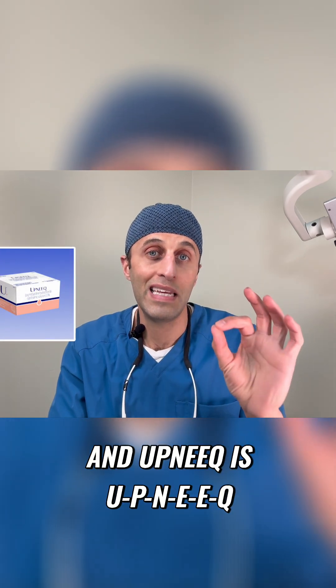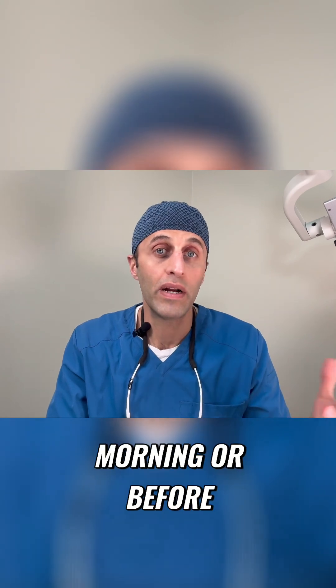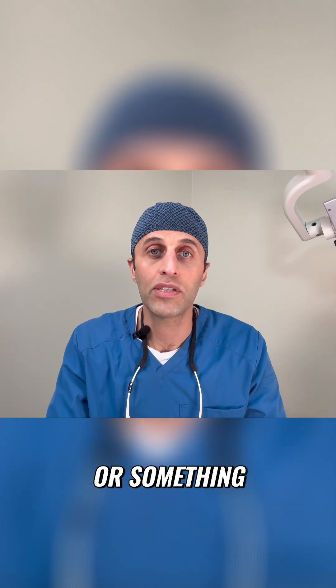Upneeq is spelled U-P-N-E-E-Q. It's an eyedrop that you can put in in the morning, or before some sort of special event if you're going out.